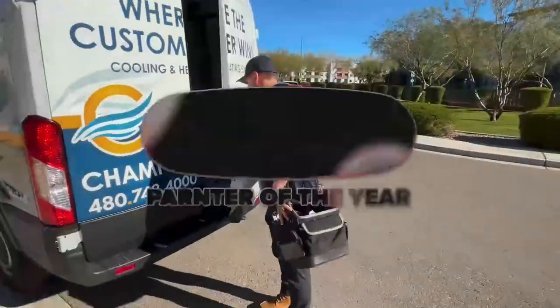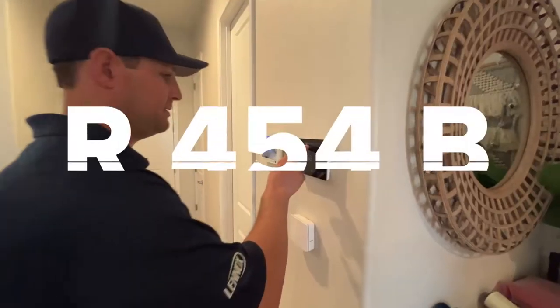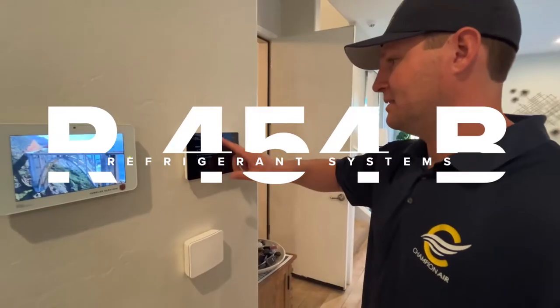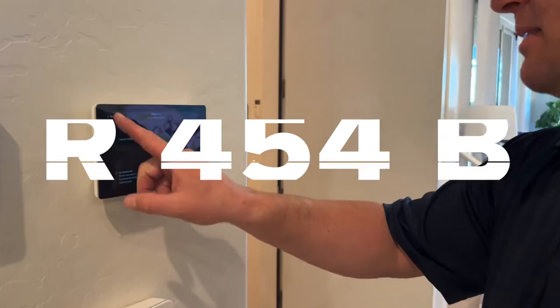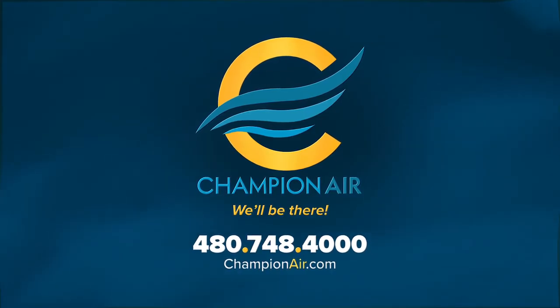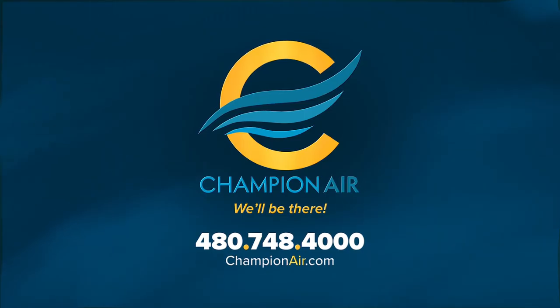As a Lennox Premier Dealer and Lennox Partner of the Year, Champion Air brings the latest in HVAC technology, including the efficient and eco-friendly R454B refrigerant systems, which ensure optimal comfort and sustainability. With a deep commitment to quality service, our team of highly trained technicians provides reliable, expert care, making Champion Air the trusted choice for all of your HVAC needs in the Phoenix Valley.